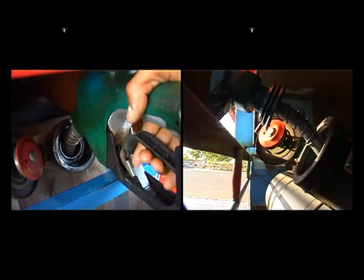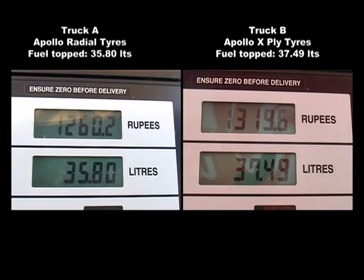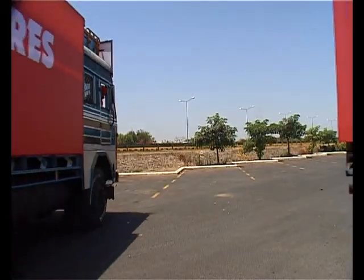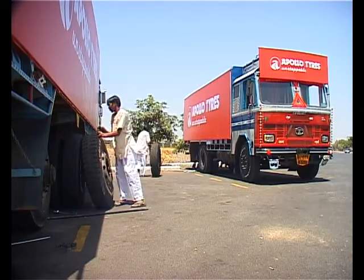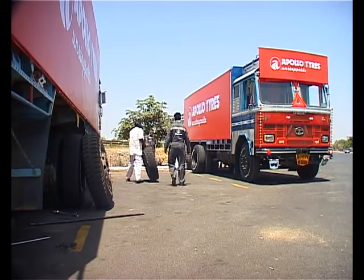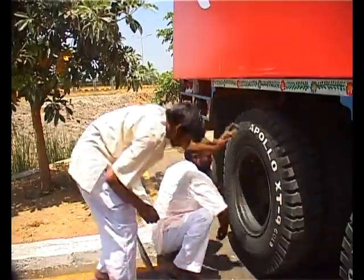Meanwhile, our test vehicles have completed one round of the expressway. To ensure that any variations in the performance of the trucks and drivers are eliminated, the entire drive is repeated after the tires are exchanged between both trucks.